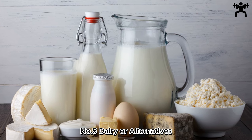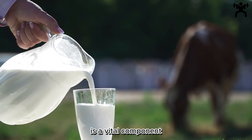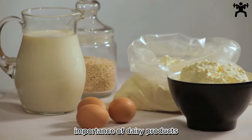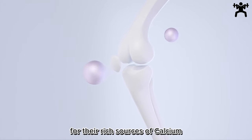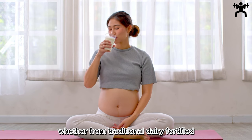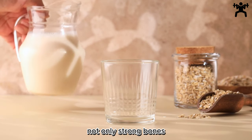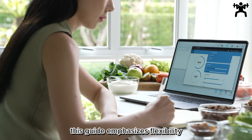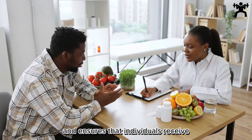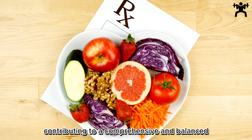Number 5: Dairy or Alternatives — Bone Health and More. This section highlights the importance of dairy products or suitable alternatives for their rich sources of calcium, vitamin D, and other nutrients crucial for bone health. Whether from traditional dairy, fortified plant-based alternatives, or lactose-free options, incorporating these into the diet supports not only strong bones but also overall health. This guide emphasizes flexibility, recognizing various dietary preferences, and ensures that individuals receive essential nutrients for bone density, muscle function, and overall well-being, contributing to a comprehensive and balanced approach to nutrition.